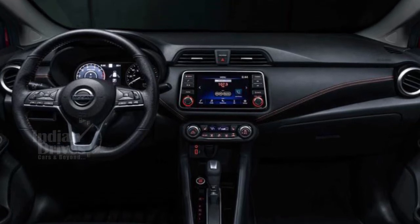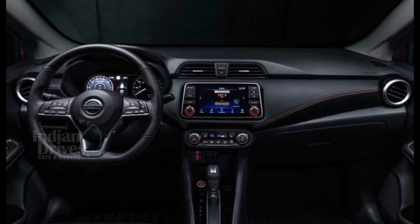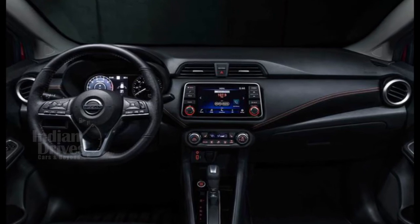The central console is dominated by a floating large infotainment system. The steering wheel gets soft leather inserts along with a digital instrument cluster on the top spec variants.